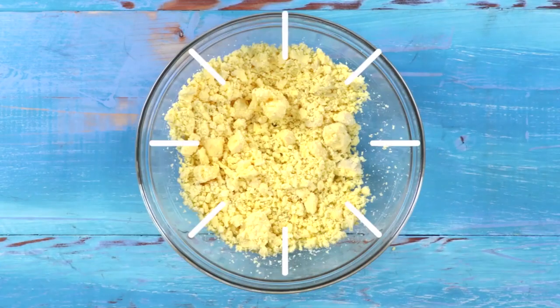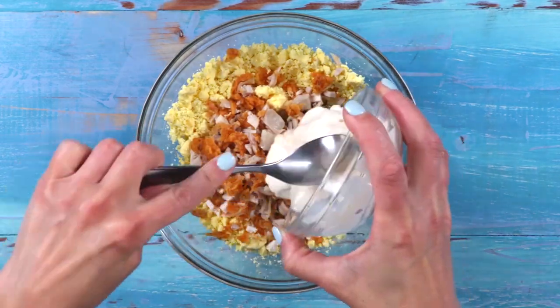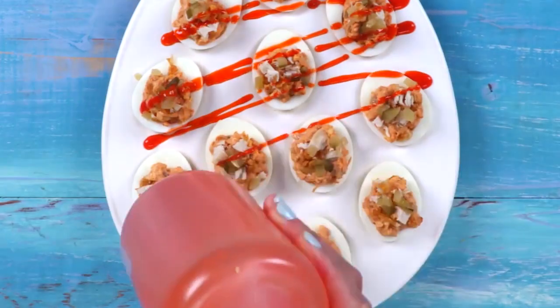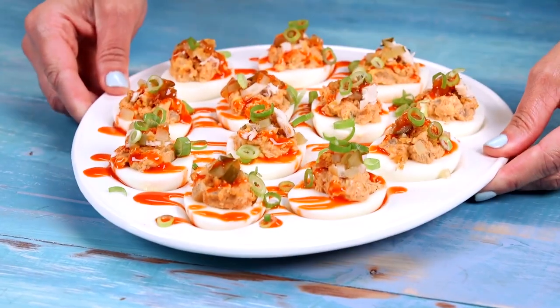Hot chicken deviled eggs will add a little spice to your cookout spread. Filled with bits of fried chicken crispies and topped with a hot sauce drizzle, this devilish delicacy is anything but evil.